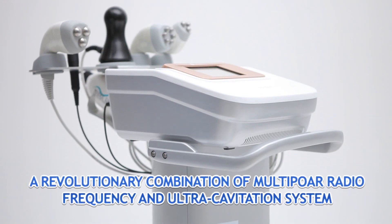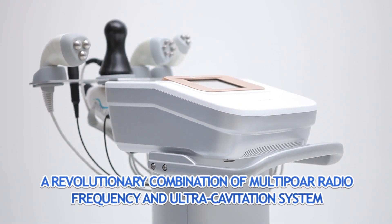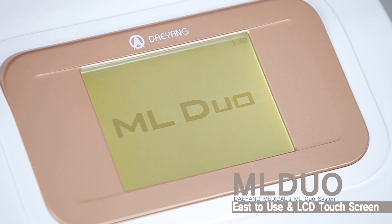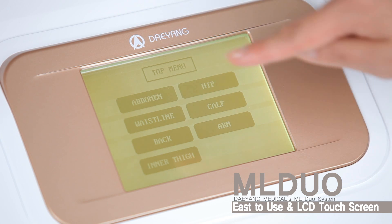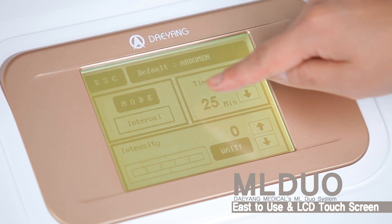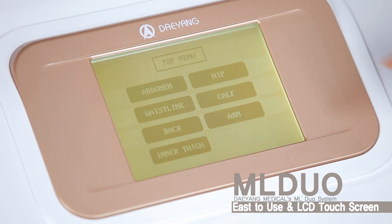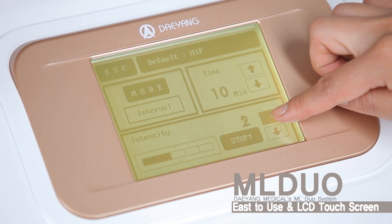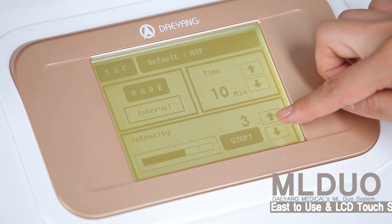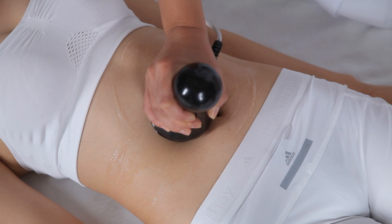A revolutionary combination of multipolar radio frequency and ultracavitation system, Dayoung Medical's ML Duo is easy and simple to control with a dual applicator for face and body, as well as an LCD touch screen. Our new touch screen interface and preset clinical treatment guidelines help optimize patient treatment results. ML Duo brings three types of RF and ultracavitation.